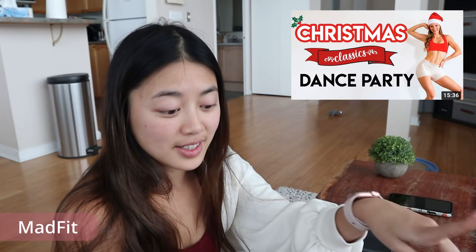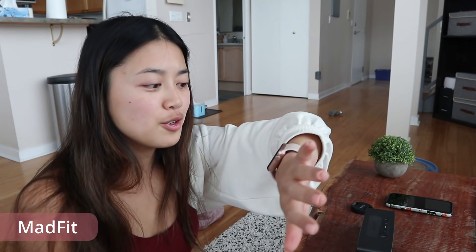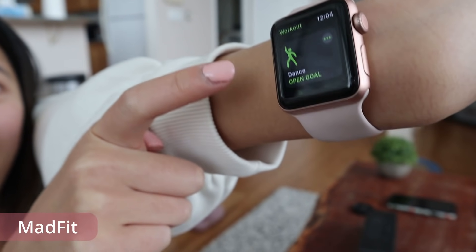Today I'm doing one from Mad Fit. Currently it's December 19th, so we're really getting into Christmas time. I've chosen her 15-minute Christmas dance party workout, and I'm wearing Christmas colors. I also found in the new Apple Watch software update there's a new workout mode called Dance. Let's get started!